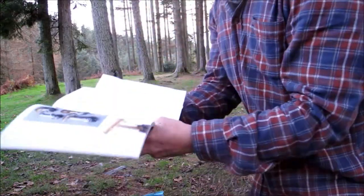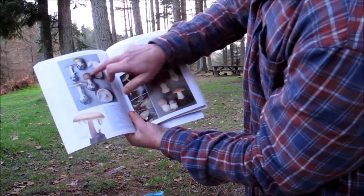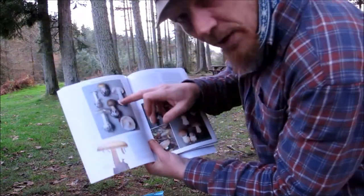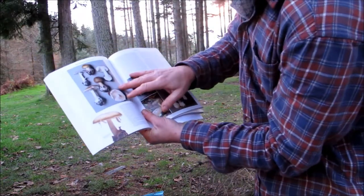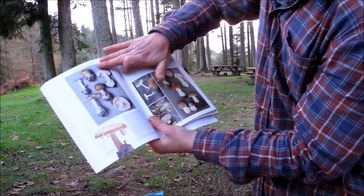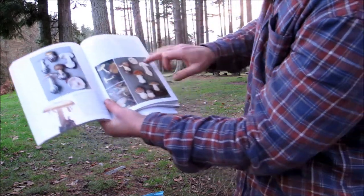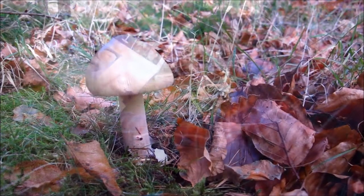In this Roger Phillips book, I'll show you how he sets it out. I think it was a death cap — I'm almost certain. He shows you all different views: a cross section, under the cap, a full mushroom and so on. It's a very good book.